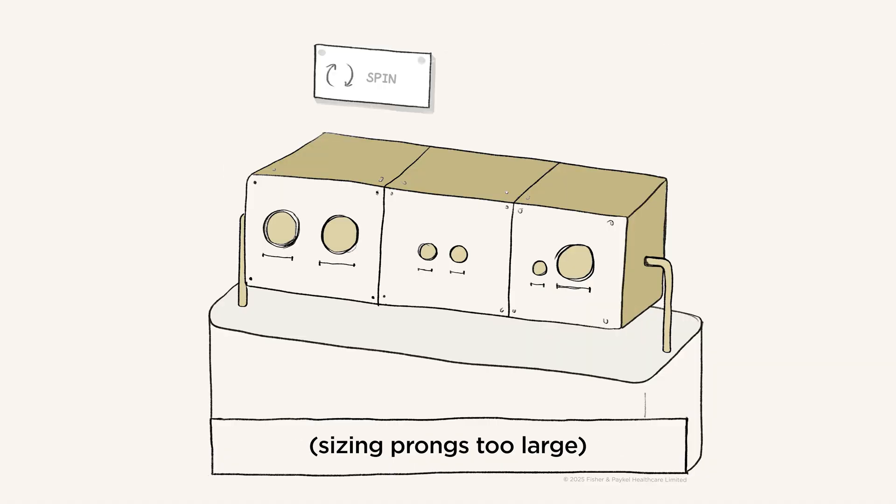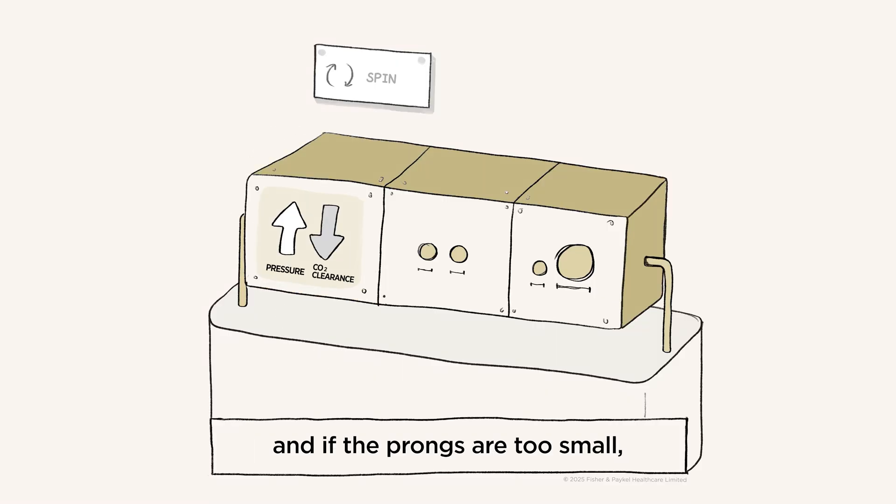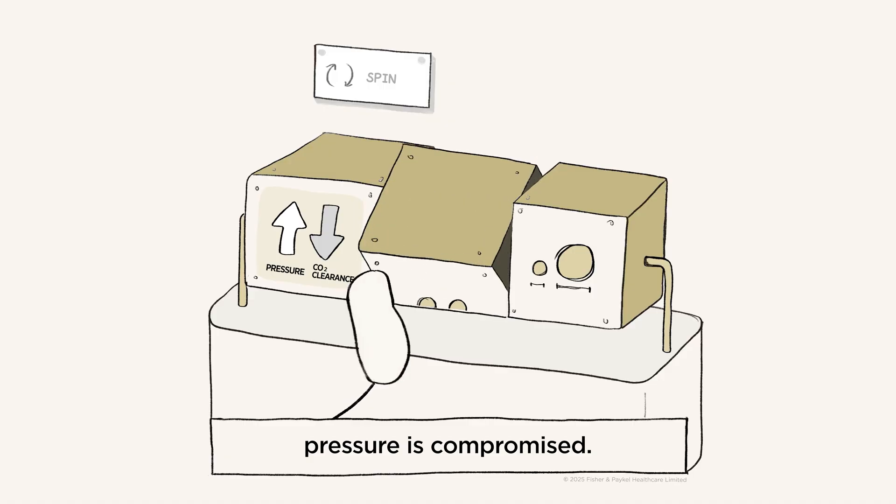If we occlude more of the nares by sizing prongs too large, dead space clearance is compromised. And if the prongs are too small, pressure is compromised.